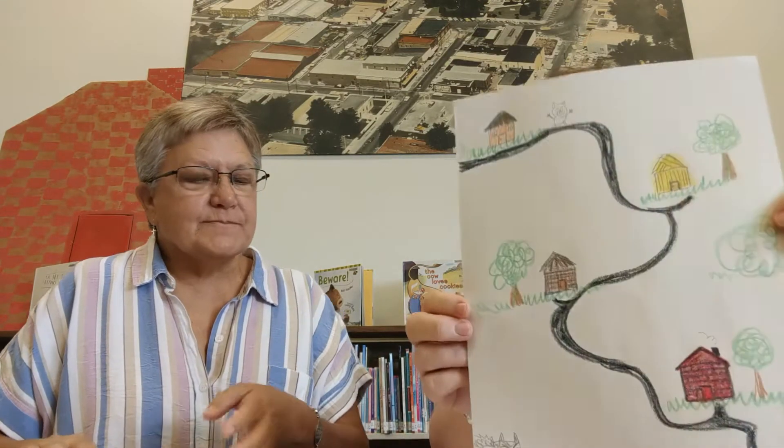So Miss Kathy, I want to see your map. Can I see your map? Oh yes ma'am. Do you see I have Mama Pig's house here, and then I have the straw house, the stick house, and the brick house. And I even have that old wolf down here at the bottom.